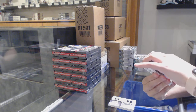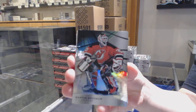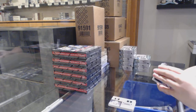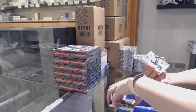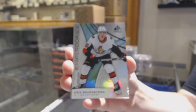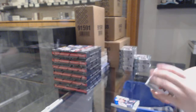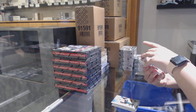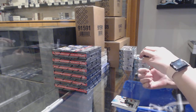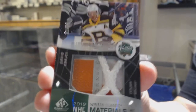We've got a rainbow numbered to 275 for the New Jersey Devils, Mark Tenbroder. A rainbow numbered to 299 for Ottawa, Eric Branstrom. And a winter classic materials net cord for the Boston Bruins, David Krejci.